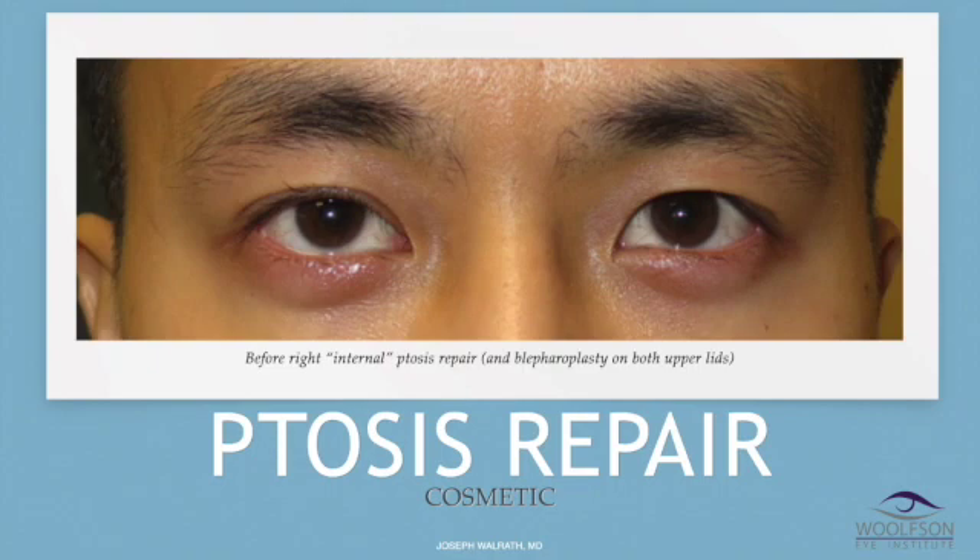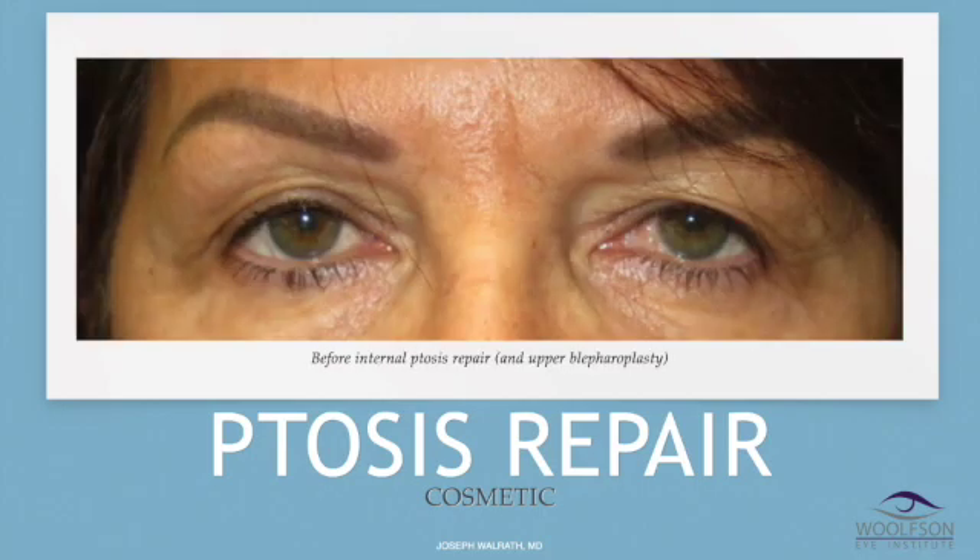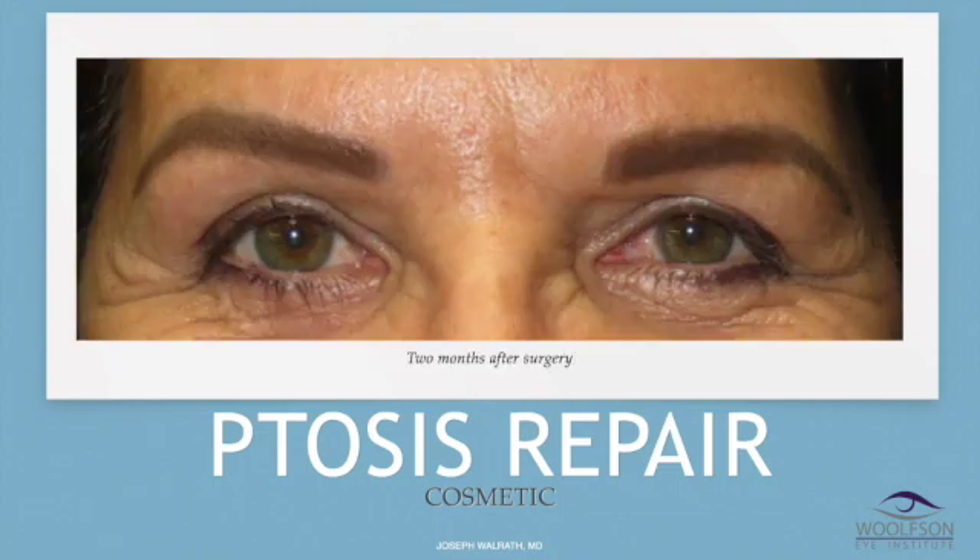This is a more complicated case where there's an imbalance in lid height. This gentleman had already had ptosis repair on the left side elsewhere, and there was a significant difference in both the appearance of the lid fold and the lid height. He underwent internal ptosis repair on the right side, then Asian blepharoplasty on both upper lids to make the right look like the left. The next patient had a slight degree of ptosis — cosmetic, not medical — and she also had some extra skin hanging down. This is after using internal ptosis to get a slight lift and then doing a blepharoplasty to remove the extra skin hanging down onto the lashes.